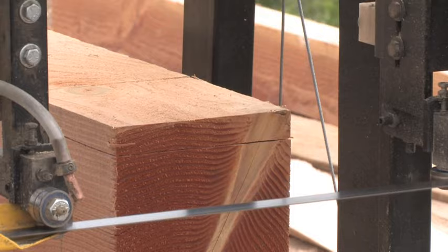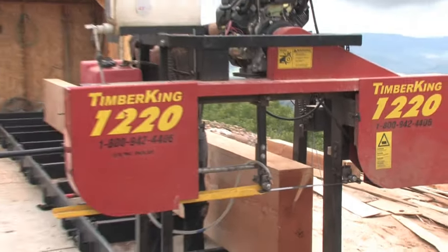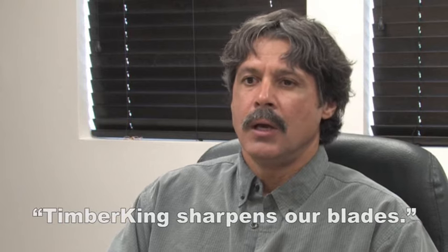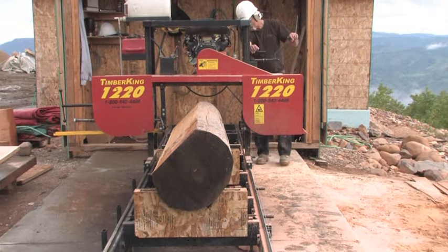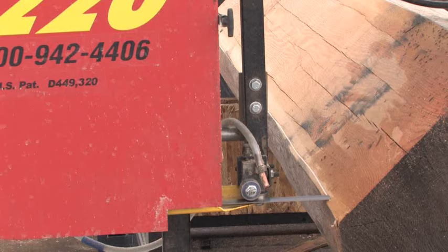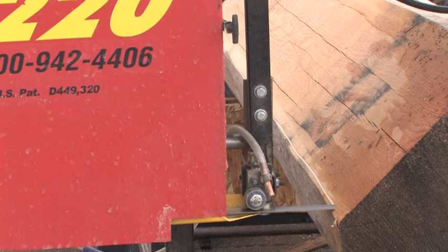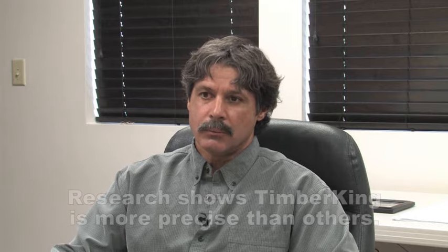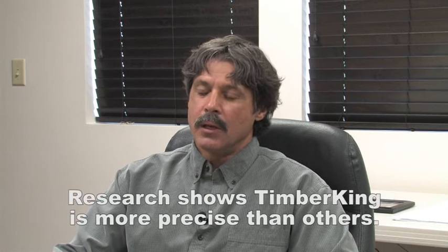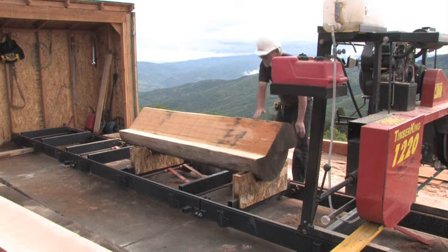Keeping the blade sharp is definitely the key, and Timber King has been wonderful to us as far as maintaining our blades. We've developed a relationship with their sharpening department. I did extensive research on all the different mills out there, and one of the primary reasons that brought me to purchase the Timber King mill was the precision that it allowed us to achieve on our different projects.